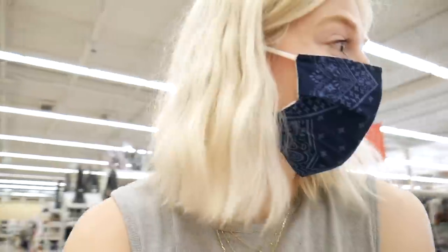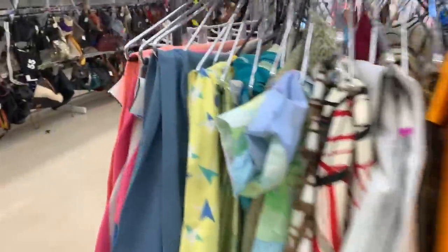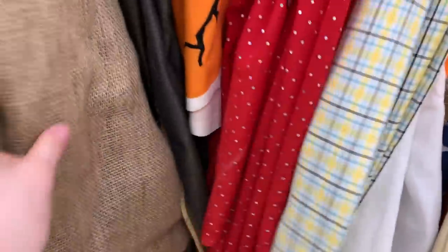I didn't check out the fabric section yet — it's one of my favorite sections at the thrift store. Oh my gosh, there's so much fabric here! Is this denim fabric? And this one's a really pretty print. I also like this plaid — though plaid is a little scary to work with from scratch since you want everything to line up. And what the heck is this — is it fabric or a blanket?